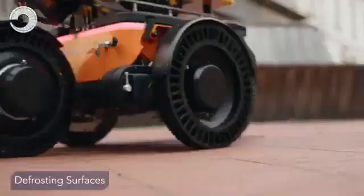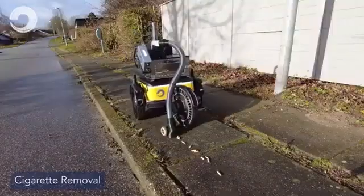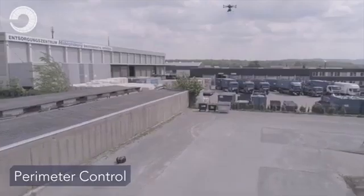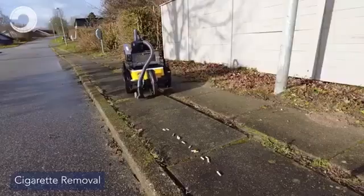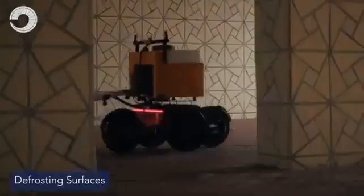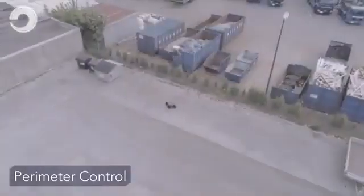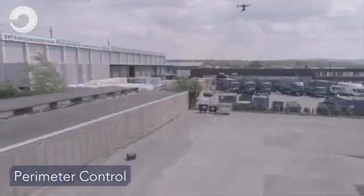Customization options further enhance their capabilities, allowing the robots to be tailored for specific industry needs. As CA Robotics continues to refine its technology, these autonomous robots are poised to become indispensable tools for industries that require reliable, efficient, and autonomous solutions for outdoor operations. With their ability to work in difficult environments, they offer an innovative approach to improving productivity and safety in sectors that demand dependable, cost-effective solutions.